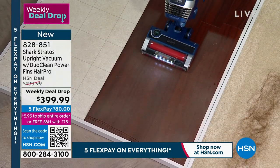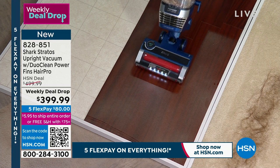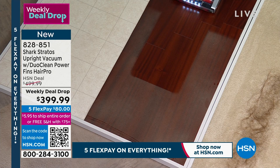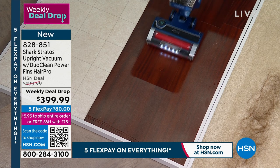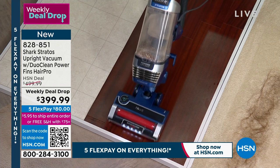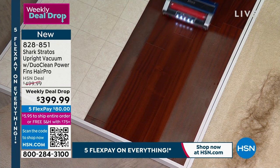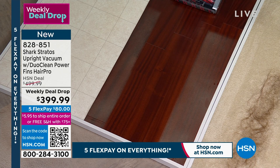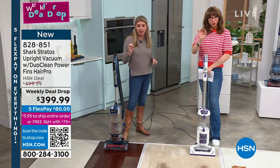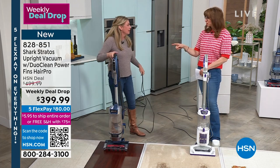Look at that — what looked like a lot of dust, and when I pull it back, look at that shot. That is Duo Clean technology. This has a self-cleaning brush roll, so you never have to worry about tangled hair. You've got an anti-allergen complete sealed system — it is true HEPA. And do you have to replace that filter? No.